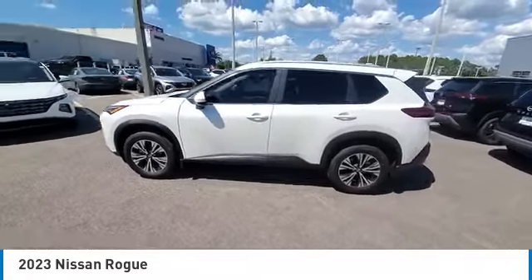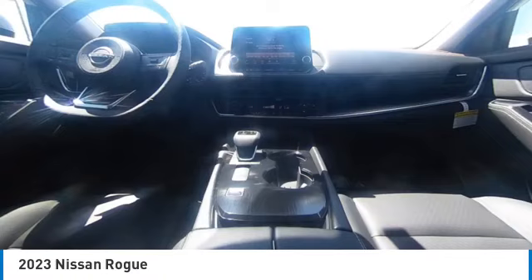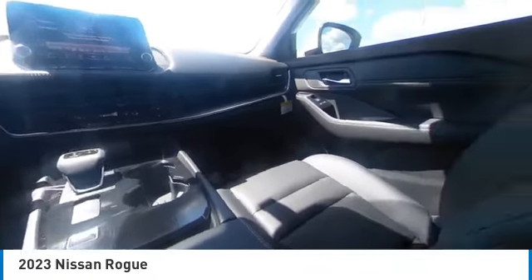This vehicle has less than 100 miles. Here are some of this vehicle's great options: panoramic moonroof, electronic stability control, heated mirrors, alloy wheels, rear spoiler.